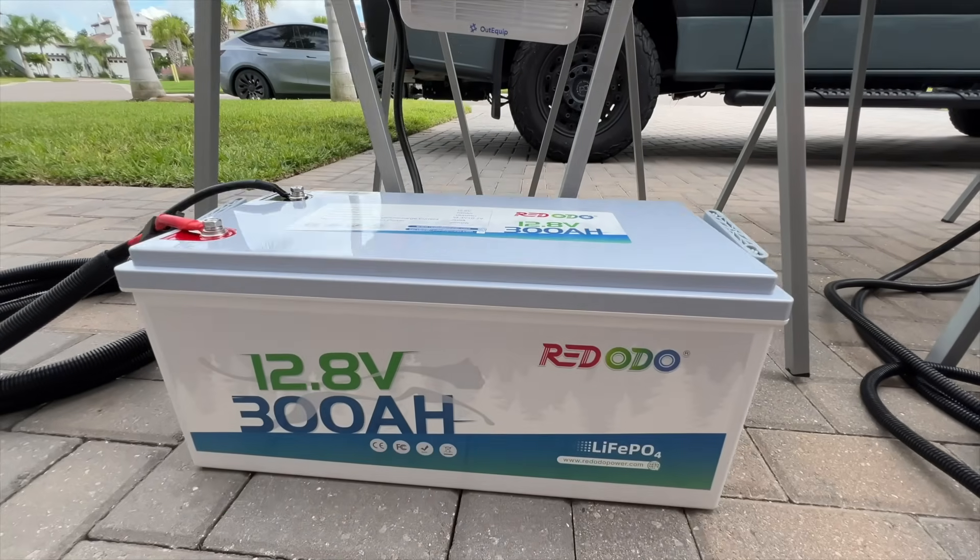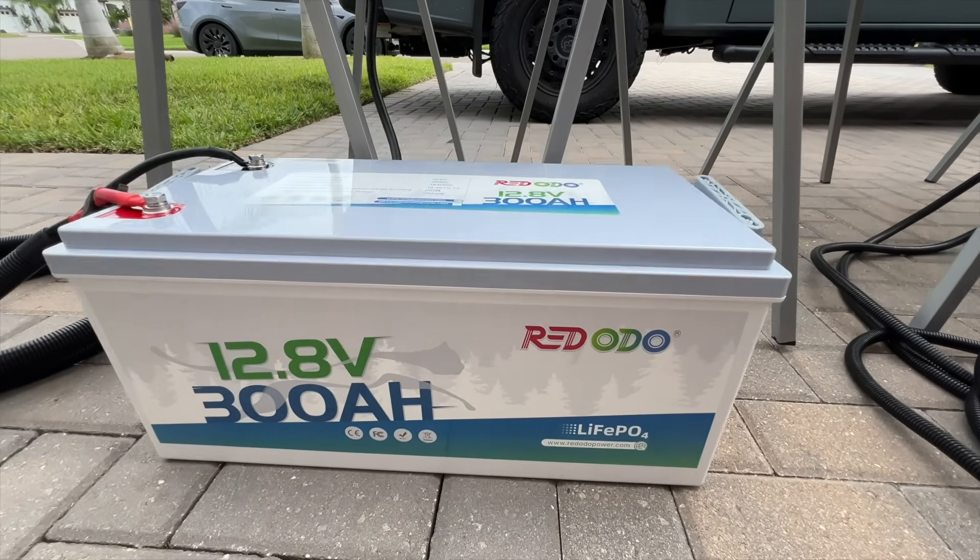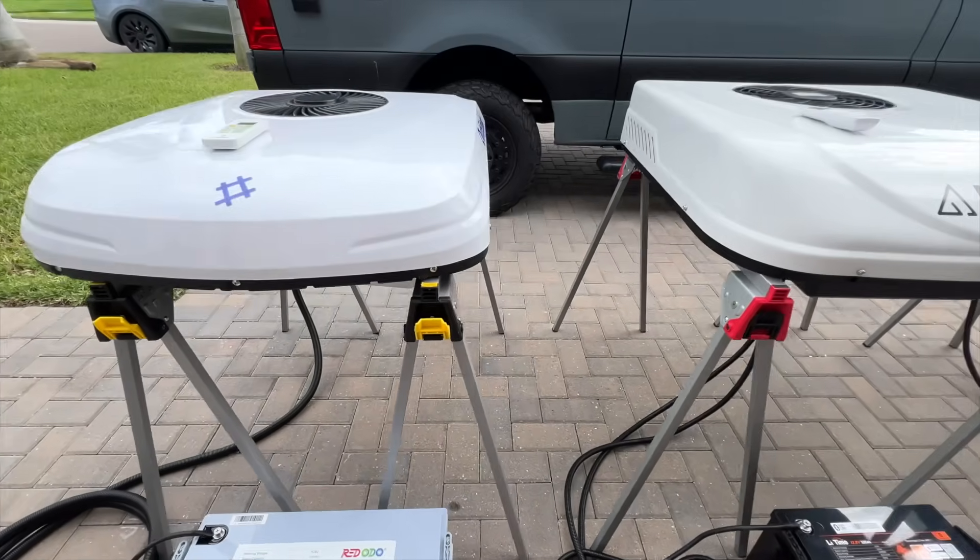AC number one: the 12 volt OutEquip Pro is the smallest and lightest AC here, but it manages to pack into its small size a rating of 10,000 BTUs. This AC promises fast cooling and low power consumption, but does not have heating and there is no app. I have this connected to a Rudodo 12.8 volt, 300 amp hour lithium battery.